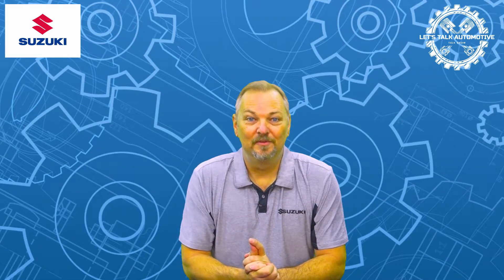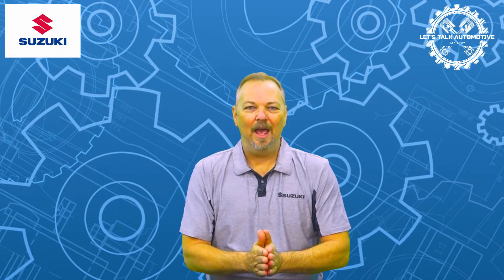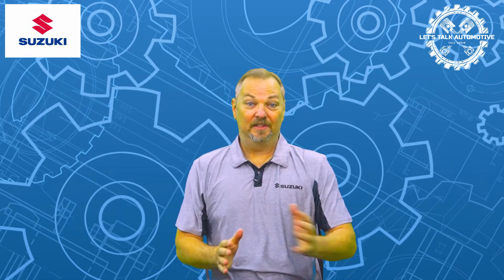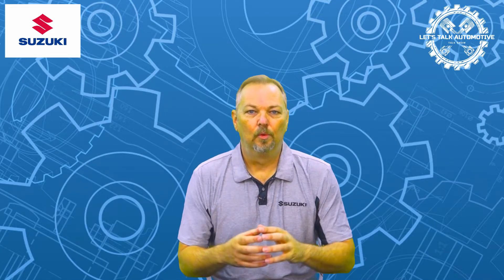Welcome to this week's episode of Let's Talk Automotive. In this segment on how things work, we are going to be taking you through carbon ceramic brakes. You might have heard of some of the other types of brakes, such as ceramic brakes, silicon carbide, tungsten carbide, and indeed carbon ceramic brakes themselves. What do all these mean, and are any of them the same thing?